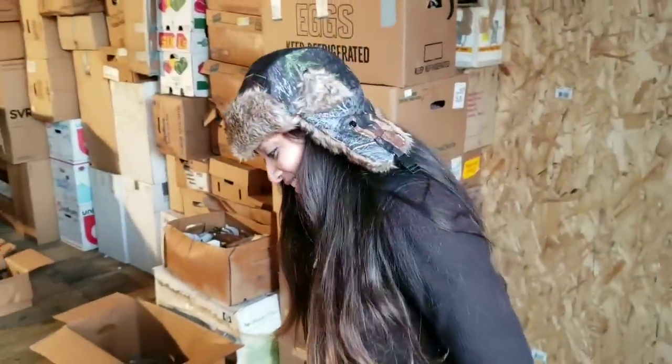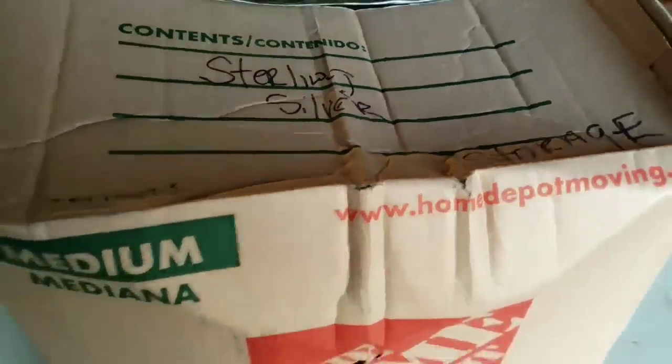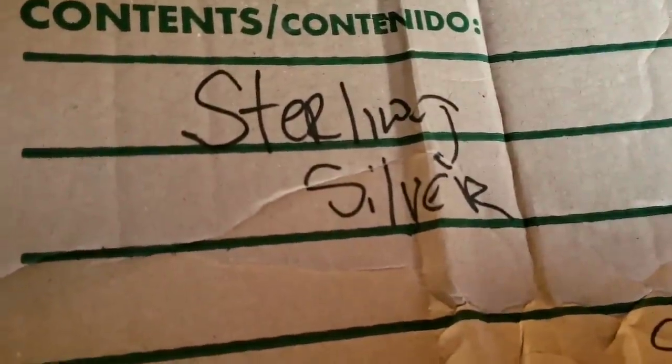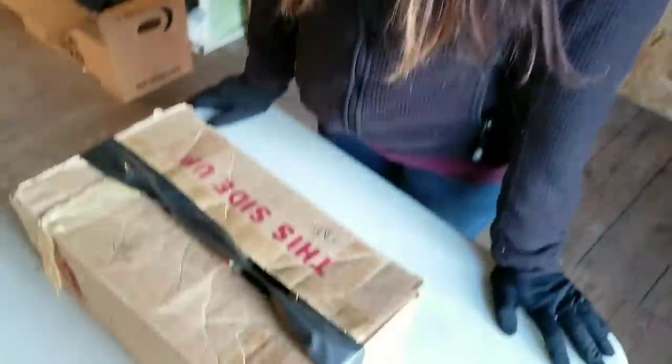We didn't tell anybody about the box we found in the back. Every box that we have found has been labeled and correct. This is a giant Home Depot box labeled sterling silver. Should we dig into it? Well, let's do this little box first. Our friend Ken is coming to go through all the trains with us — he's going to help us put a value on and organize all the trains we found.